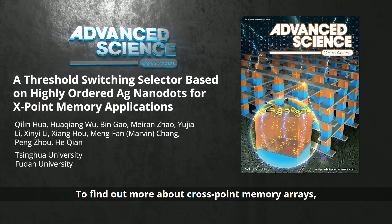To find out more about crosspoint memory arrays, please visit the Advanced Science homepage.